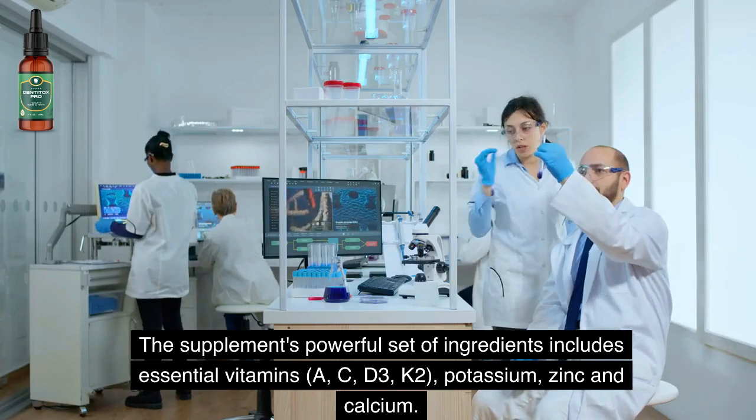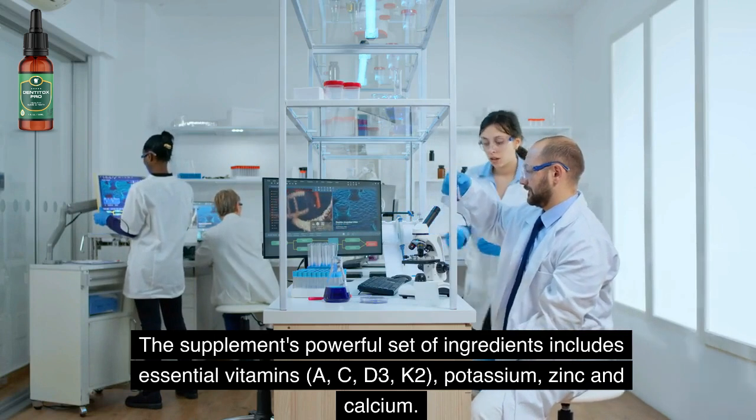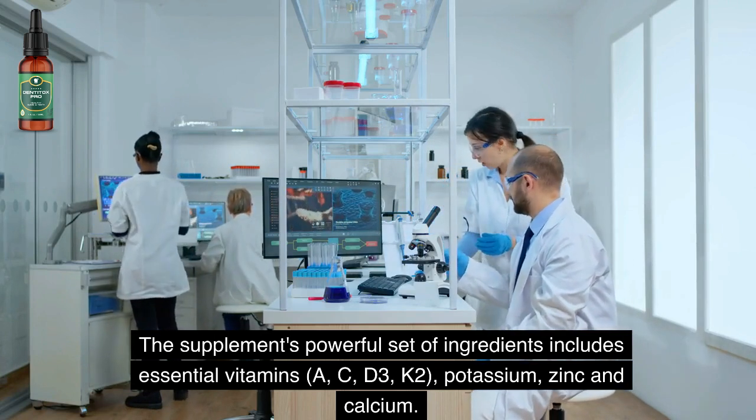The supplement's powerful set of ingredients includes essential vitamins A, C, D3, K2, potassium, zinc, and calcium.